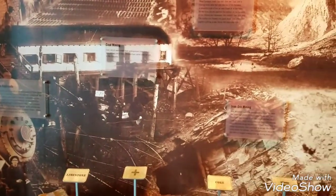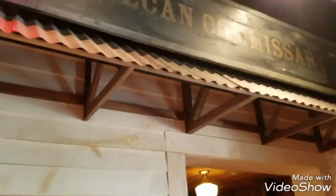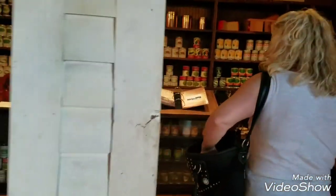So here we are at Vulcan Hill, or Vulcan Tower, however it's called. Checking out the museum here. Vulcan Order. Just a commissary.